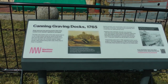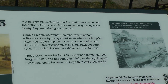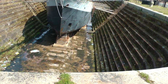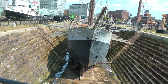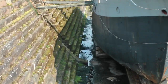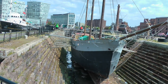These are Canning Graving Docks, 1765. So this is a graving dock, supposedly from 1765, and this is when ships will be brought in to have the hulls cleaned. This is actually quite remarkable — there are stairs down there, and you can see it goes all this distance.